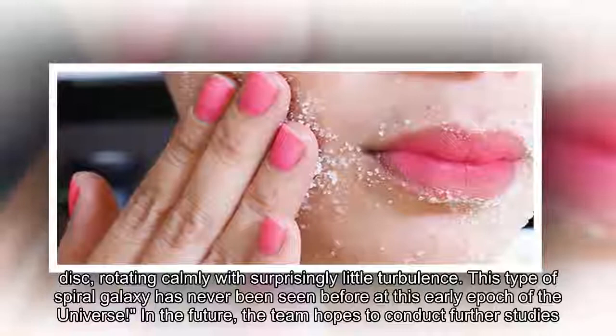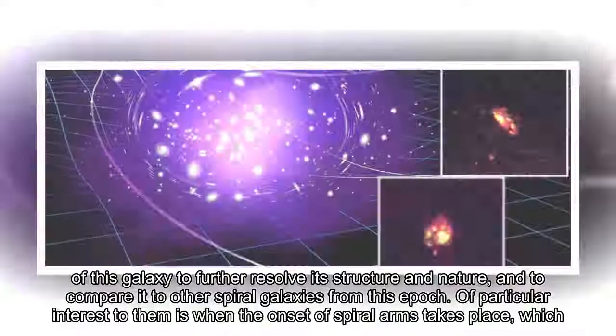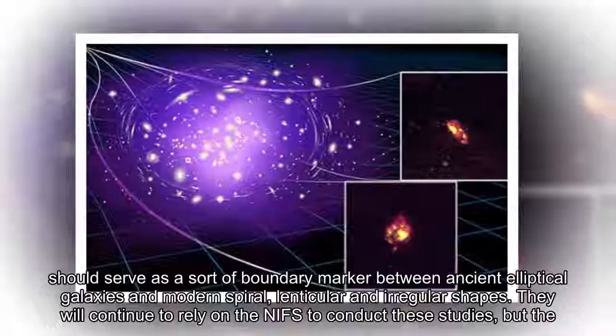In the future, the team hopes to conduct further studies of this galaxy to further resolve its structure and nature, and to compare it to other spiral galaxies from this epoch. Of particular interest to them is when the onset of spiral arms takes place, which should serve as a sort of boundary marker between ancient elliptical galaxies and modern spiral, lenticular, and irregular shapes.